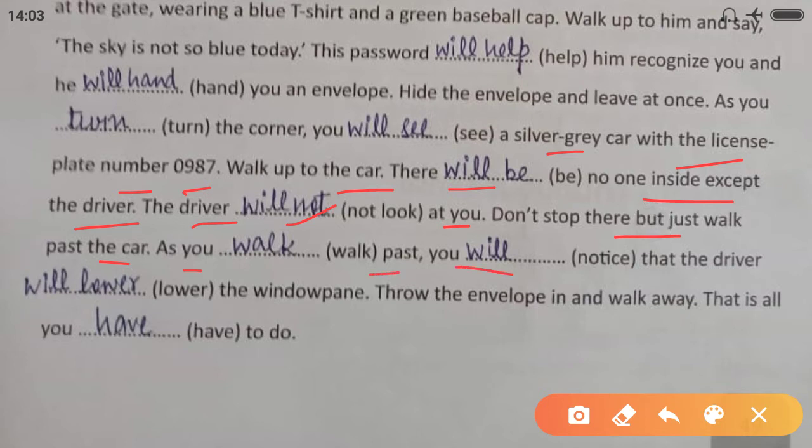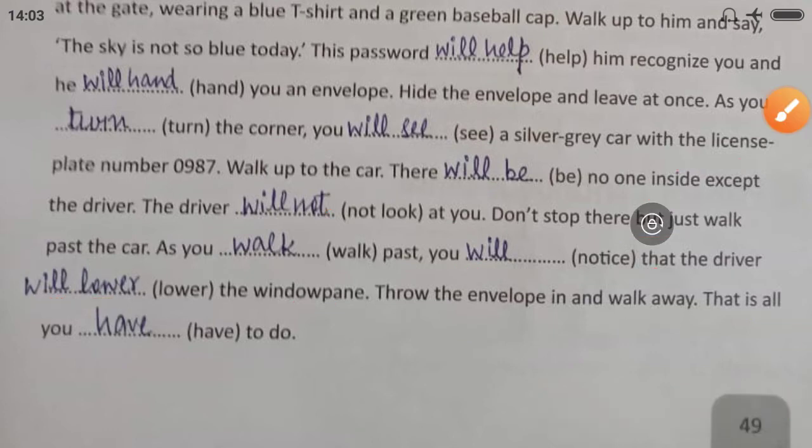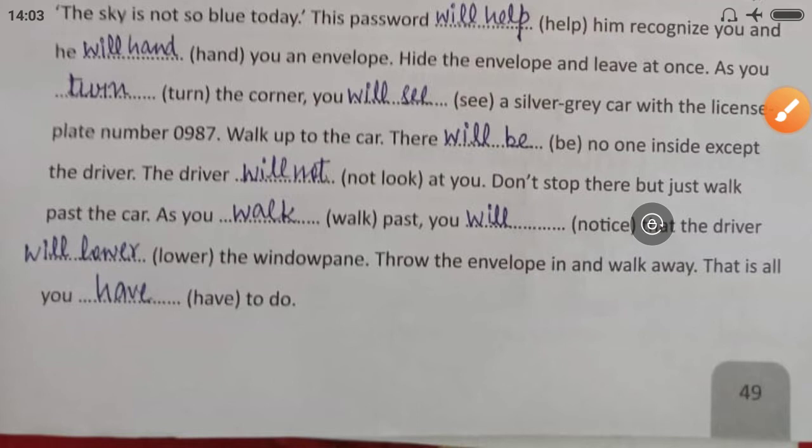As you walk past, you will notice that the driver will lower the window. Pan throw the envelope in and walk away — that is all you have to do. In this way, you have to supply the present and future tense verbs.